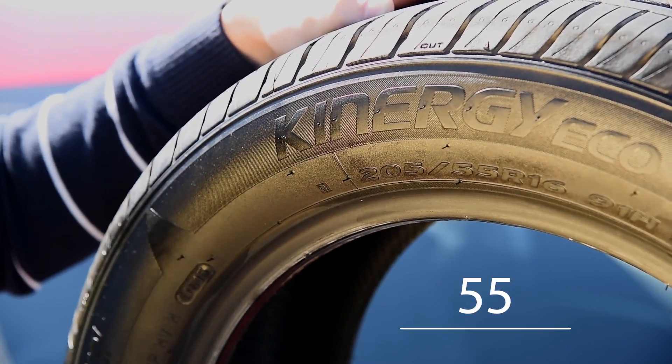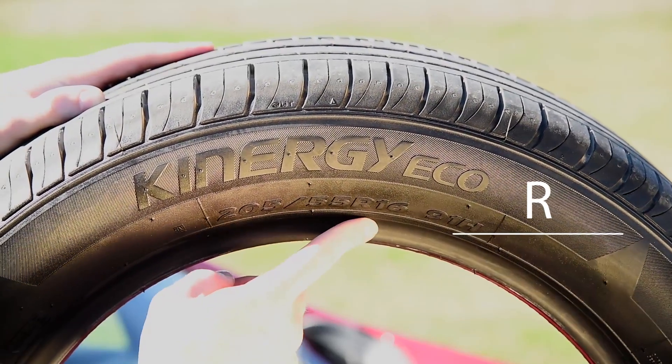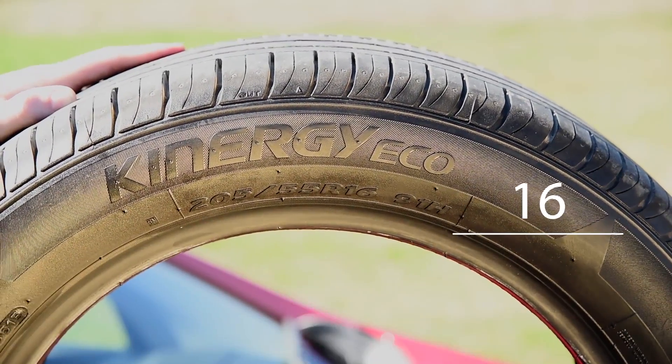which is shown as a percentage of the tyre's width. Next up is R, which stands for radial tyre, and the number that follows — in this case 16 — refers to the size of the wheel in inches.